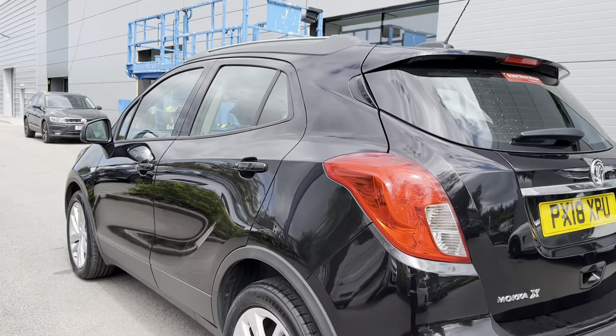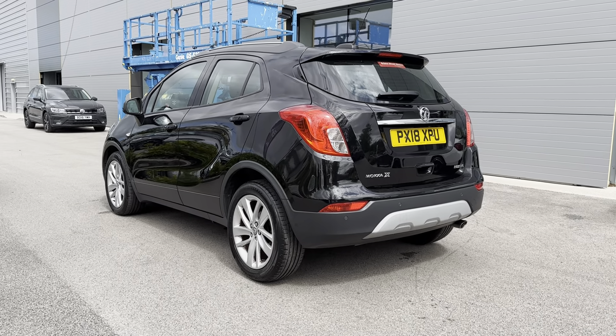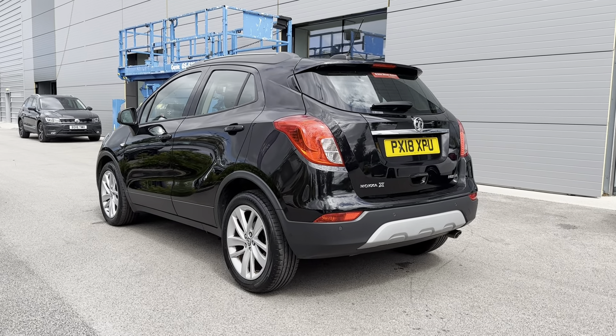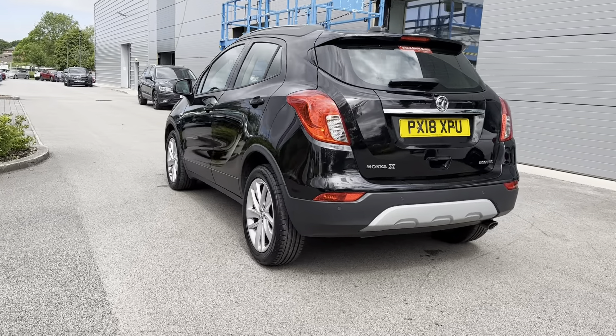Continuing down the sides of the vehicle, you have got your electronically adjustable door mirrors, black window surrounds, and even chrome roof rails. This helps break up the black exterior colouring and makes for a truly eye-catching aspect. Also on the rear of the vehicle you will be able to see the chrome detailing in both the Vauxhall and Mokka X badging.